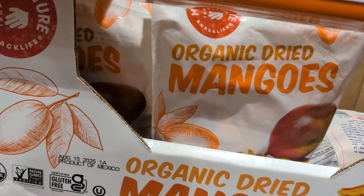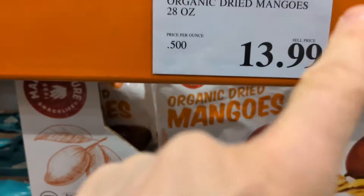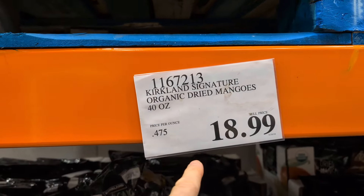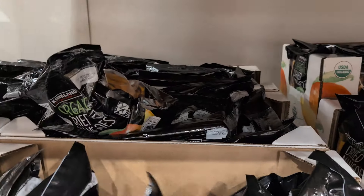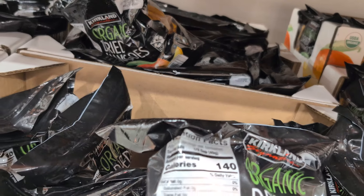Recently I got these mangoes and I really like them. These are $13.99. You also have the Kirkland brand, which they didn't have last time, at $18.99 — those are a good way to go. They do have a bit of sugar in them, so you just don't want to overdo it, but they are good.